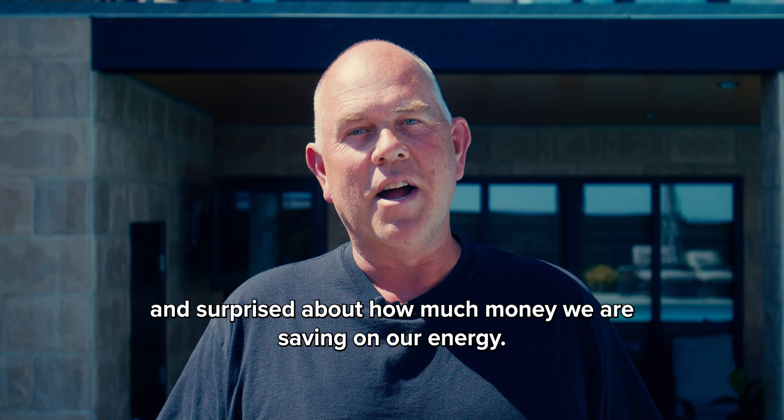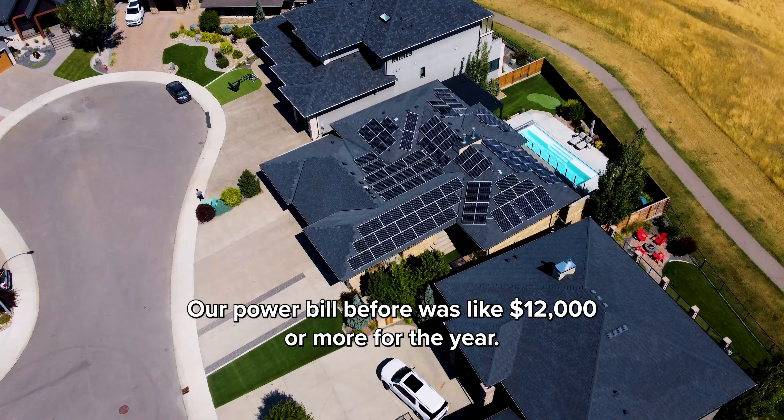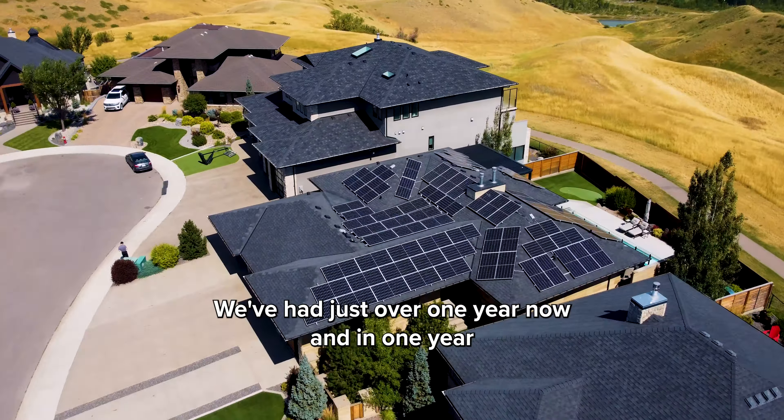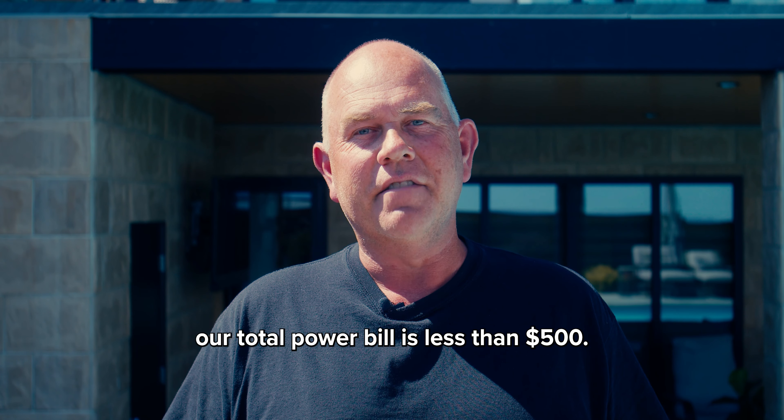We are very impressed and surprised about how much money we are saving on our energy. Our power bill before was like $12,000 or more for the year. We've had just over one year now and in one year our total power bill is less than $500.